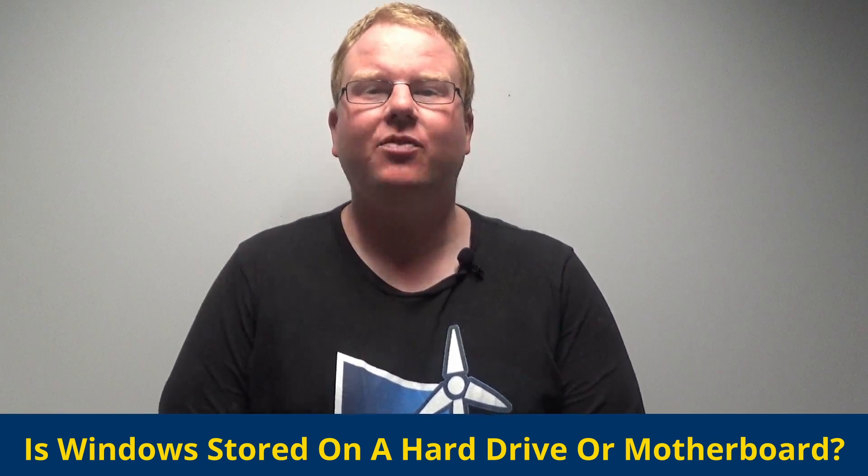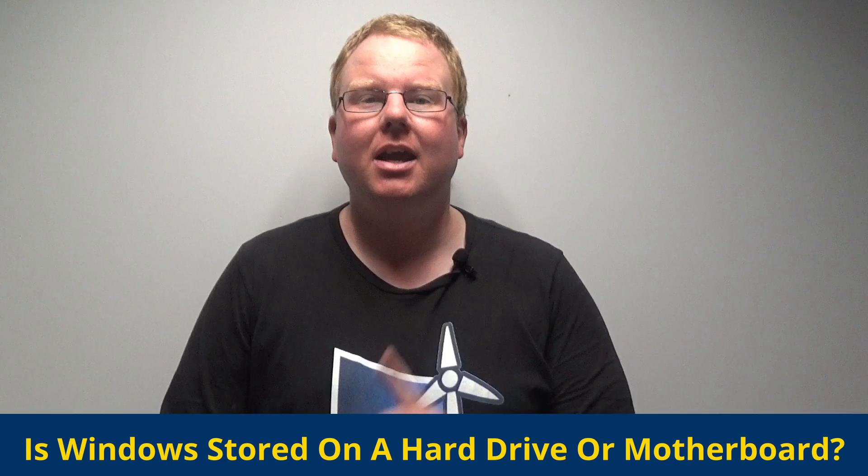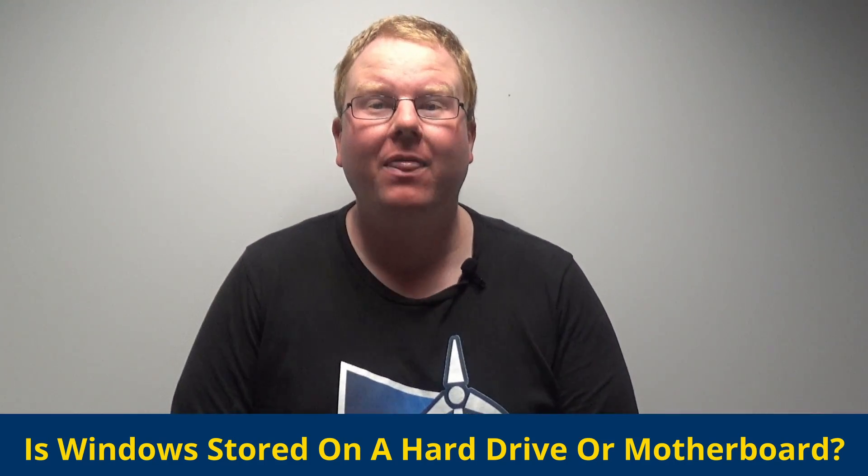Welcome to another Q&A video where you ask the questions and we try and answer them. Today's question comes from a post from Quora.com and asks: Is Windows stored on a hard drive or motherboard?